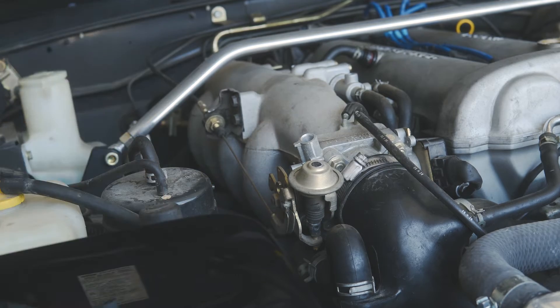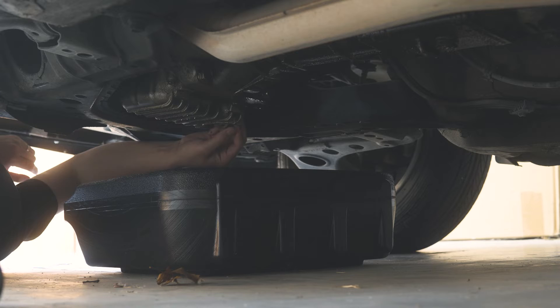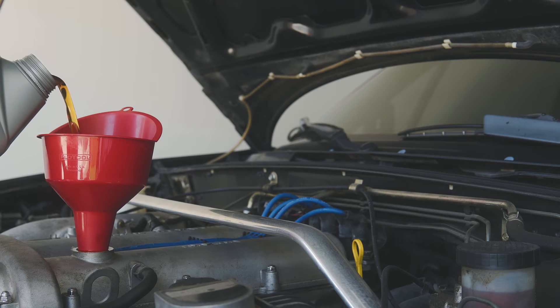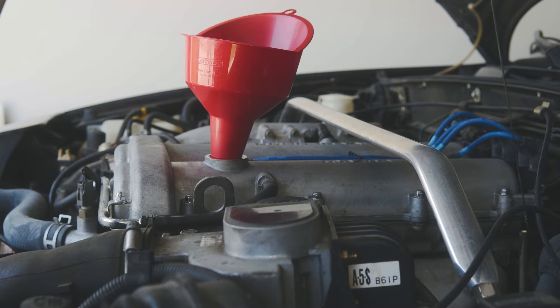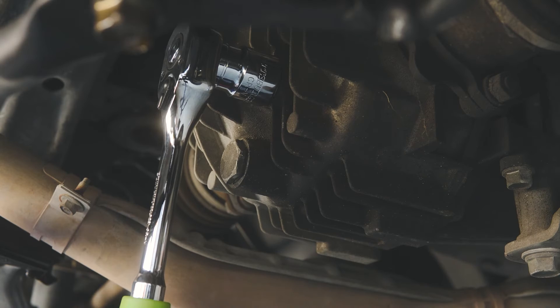Let's make sure that the egg is ready. Let's put the egg in the egg. Let's make an egg.